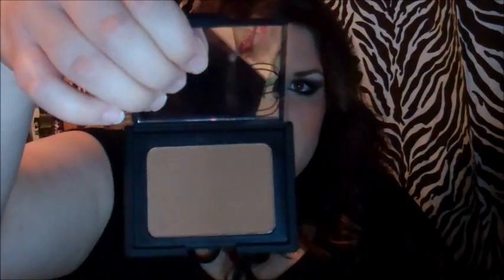Then I just got NARS Casino Bronzer. I think it's darker than the Laguna Bronzer. I tried out the Laguna Bronzer and I tried out Casino, and Casino is my favorite out of the two of them. So I picked that up.